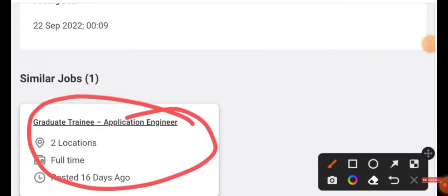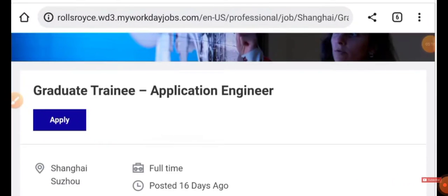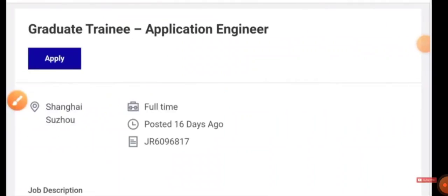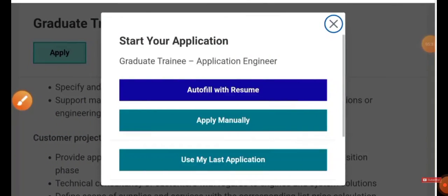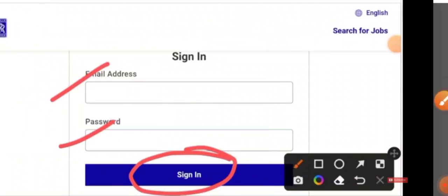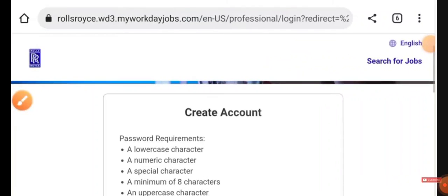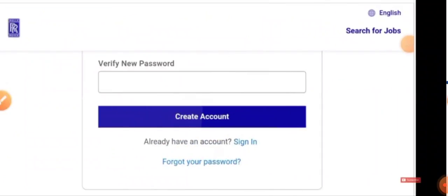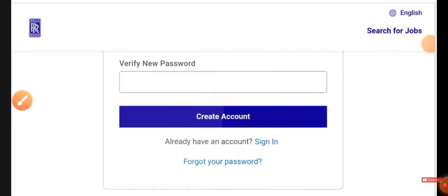There are also similar jobs — when you come back you can see 'Graduate Trainee Application Engineer.' Just click on it. This job is also in Shanghai, China and it's a full-time job. Once you click Apply, they will ask you to upload your resume manually. Choose 'Apply Manually' and they will ask you to enter your email ID and password. If you already have an account, use those details; if not, create a new account with your basic details. Once the account is created, you can apply for the job.